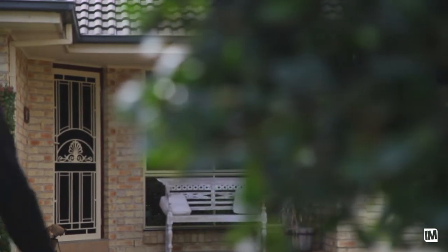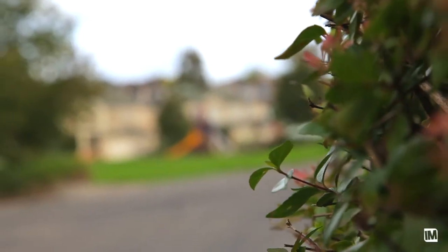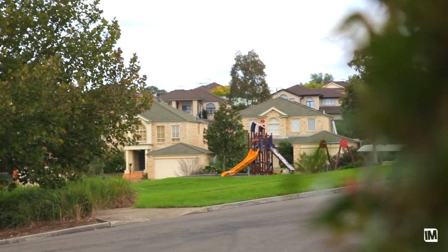Situated on a generous 666 square metre block of land, this property boasts a stunning aspect overlooking the beautiful park nearby. As you would expect from a family home, it does have a very practical floor plan.